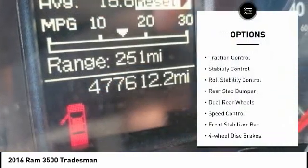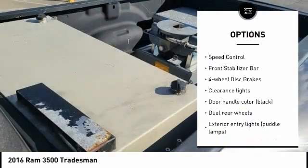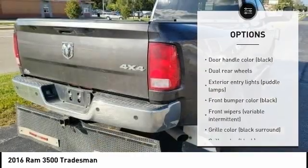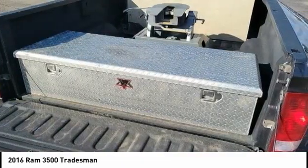Electronic stability control, brake assist, traction control, stability control, roll stability control, rear step bumper, dual rear wheels, speed control, front stabilizer bar, four-wheel disc brakes.